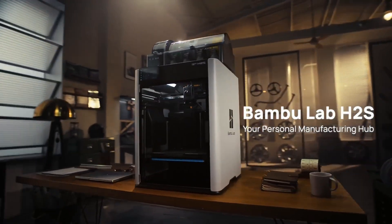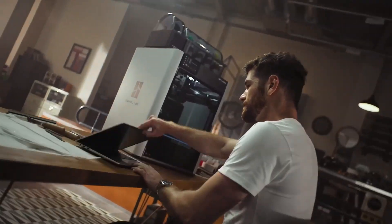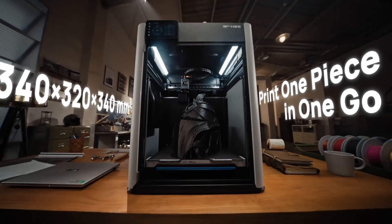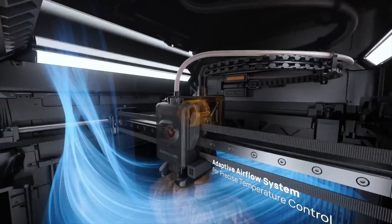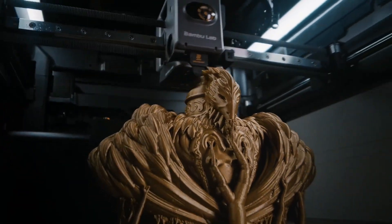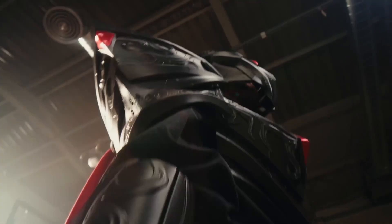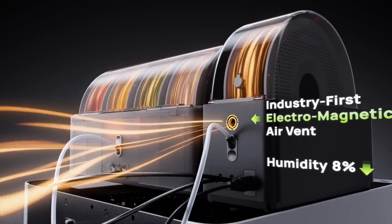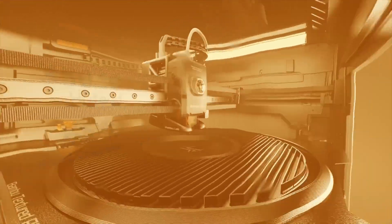Number 5: Bambu Lab H2S. This machine is not just a 3D printer — it's a complete personal manufacturing hub built for creators, engineers, and makers who want more than the basics. It combines large-format 3D printing, laser cutting, engraving, and even digital drawing into one compact, powerful setup. The huge build volume of 340 × 320 × 340 mm is enough space for big projects in a single print without breaking them into smaller parts. A 350°C all-metal hotend and a 65°C heated chamber let you print everything from simple PLA to advanced composites like PC and carbon fiber reinforced PA.